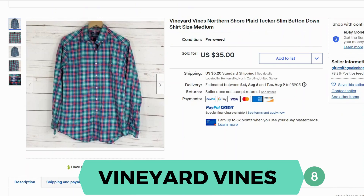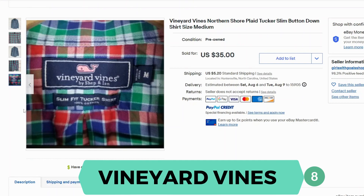Next we have Vineyard Vines. This is a plaid Tucker Slim button-down shirt. This shirt sold for $35 with $5.20 shipping. Here's the label — it says Slim Fit Tucker shirt. It's 100% cotton.